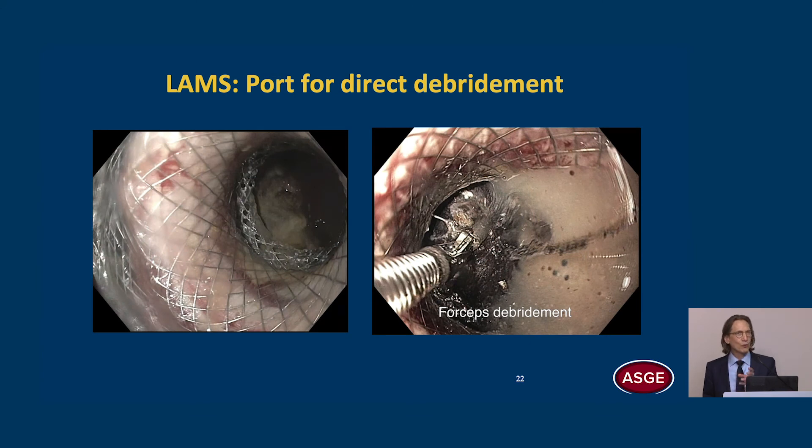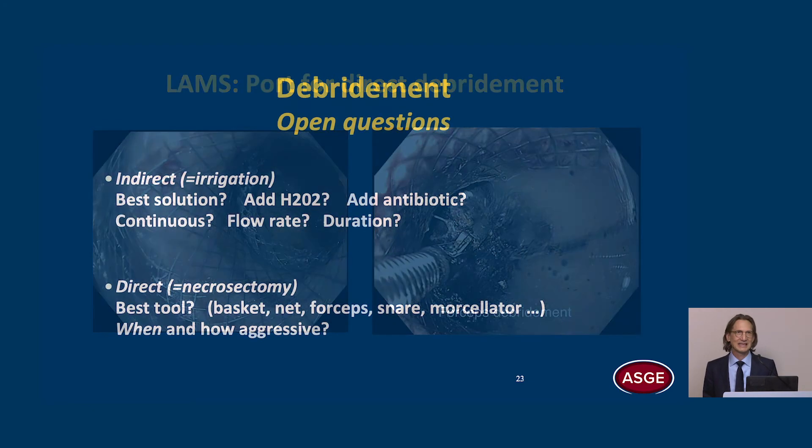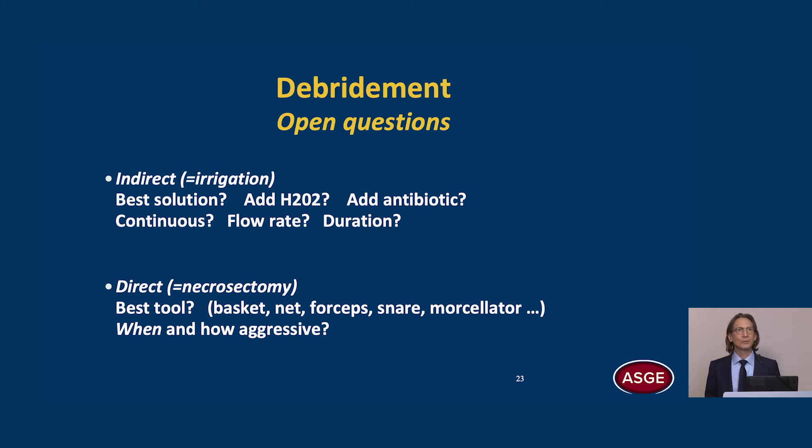The advantage of LAMS for direct debridement is that we can use the LAMS as a port to perform necrosectomy — an advantage over plastic stents and conventional tubular metal stents. Many open questions remain: for indirect debridement, what's the best solution? Should we add hydrogen peroxide or an antibiotic? Should irrigation be continuous or at intervals? What's the best flow rate and how long should we irrigate? For direct debridement, we're borrowing tools off the shelf — baskets, nets, forceps, snares, morselators. What's the best tool, and when should we start necrosectomy — at the index procedure or only when irrigation fails? How aggressive should we be?